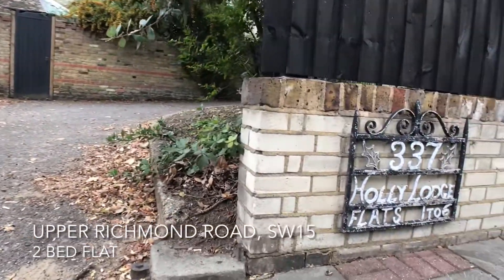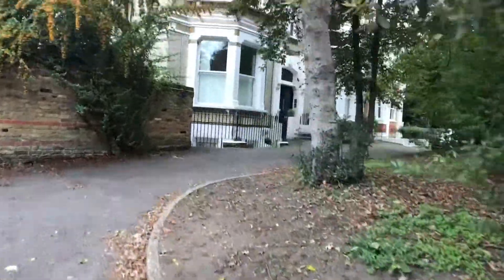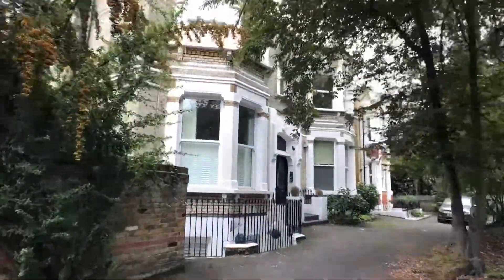Within easy reach of Barnes train station on the overground, as well as the many amenities of Putney, is this two-bed flat in a period block.